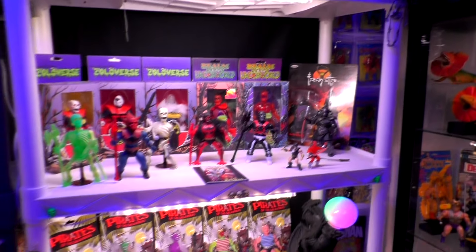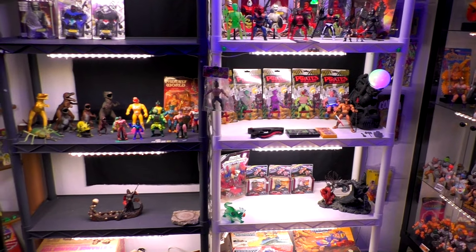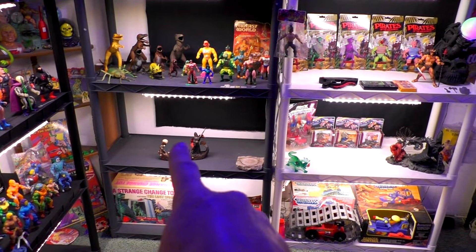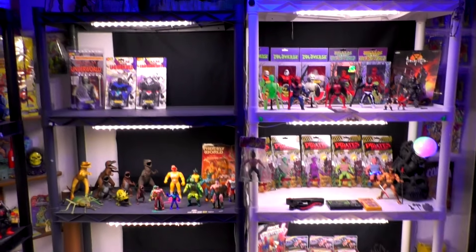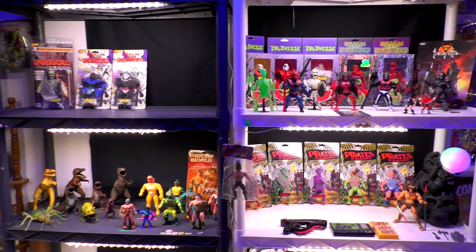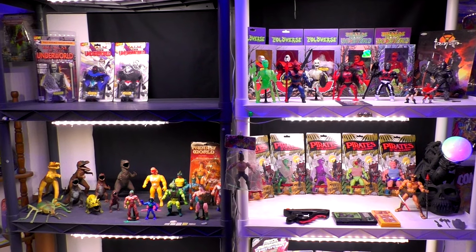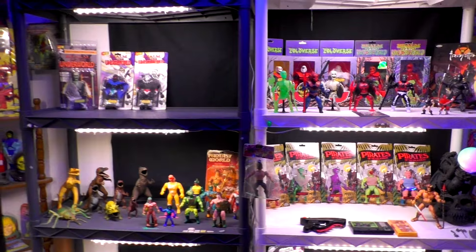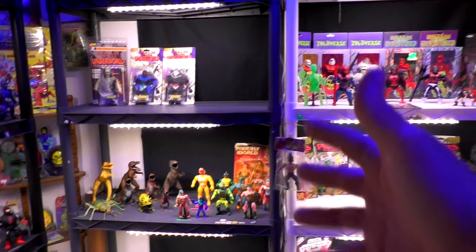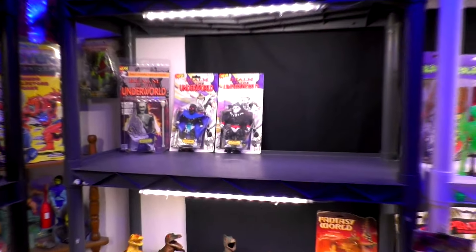We've got some space over here on these shelves, and don't forget crossbows and catapults folks! This is pretty much where I've got my Realm of the Underworld figures, and there's a big space on this shelf. Realm of the Underworld is a fantastic toy line! If you guys like MOTU knockoff figures — you know, like Remco stuff, the Galaxy Warrior figures, all that type of stuff — you've got to go check out Realm of the Underworld. I'll put some links down below. Thank God for a gentleman by the name of Michael Zolotoro!